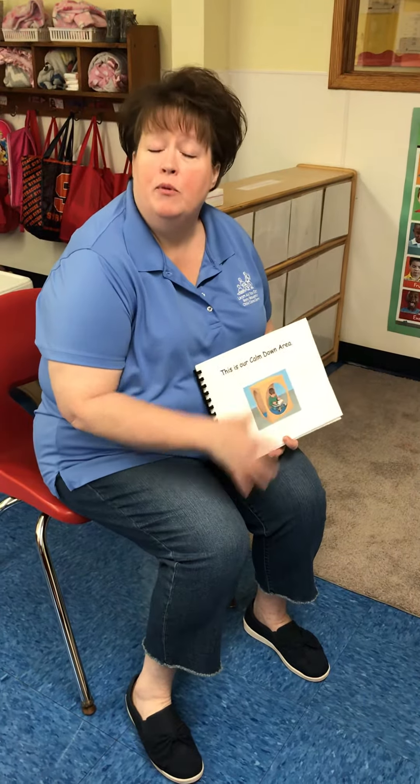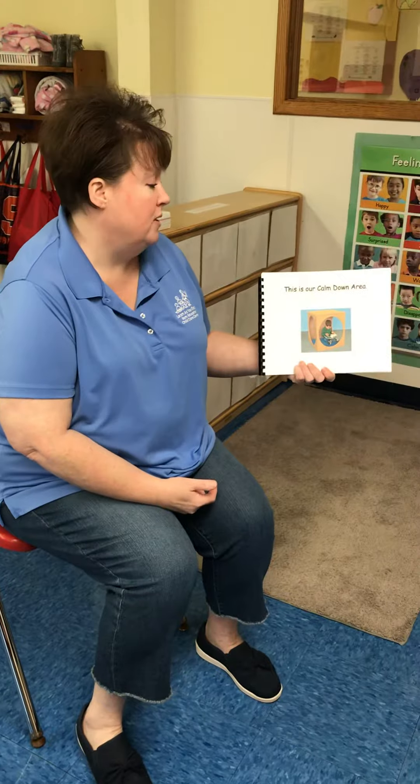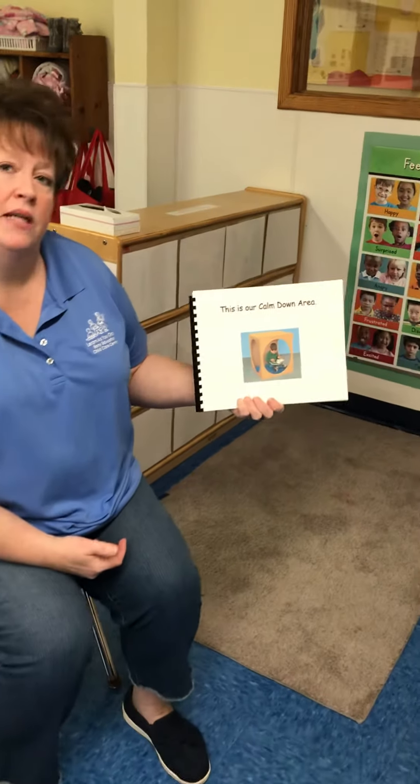Hello friends, Ms. Heather here. I'm going to introduce a book for our Calm Down Area. This is called This Is Our Calm Down Area.